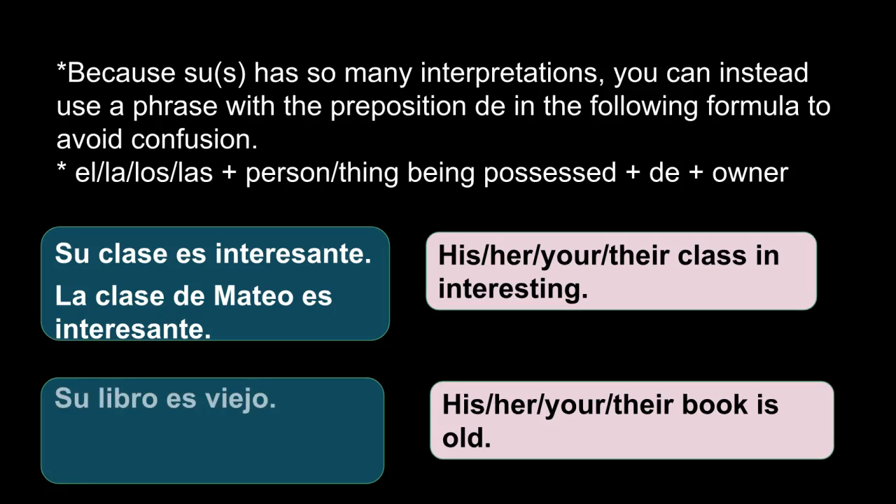The next example: 'su libro es viejo' — again, whose book are we talking about? His, her, your, or their book. So how would you say Matt's book is old? You would say 'el libro de Mateo es viejo.' This clarification is only needed when there's ambiguity — it won't happen all the time.